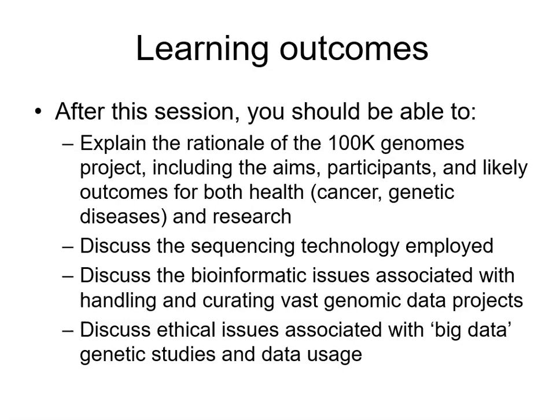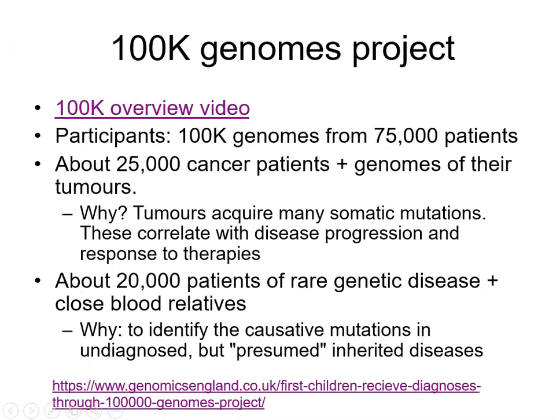Those doing bioinformatics should have some understanding of the bioinformatic issues associated with next generation sequencing. For the bioethics students, the ethical issues associated with such big data, genetic studies, and especially issues where we may accidentally find genetic mutations we were not looking for and how we should deal with that type of data.